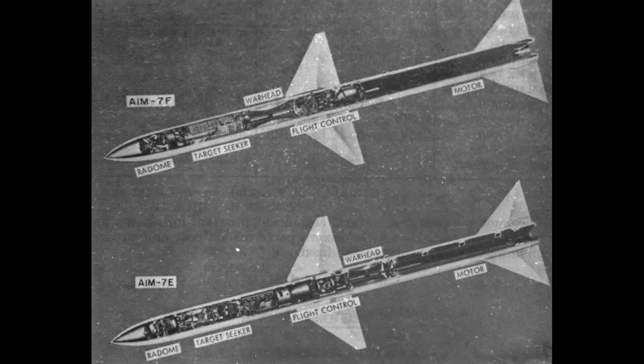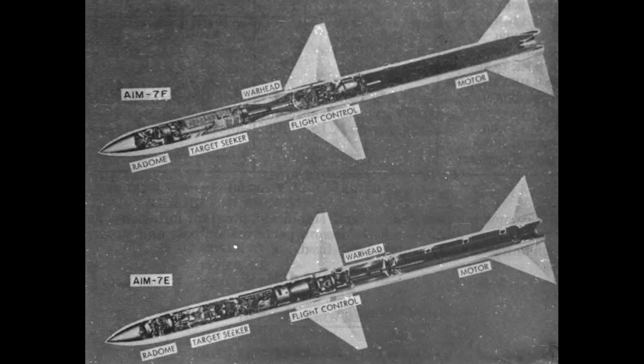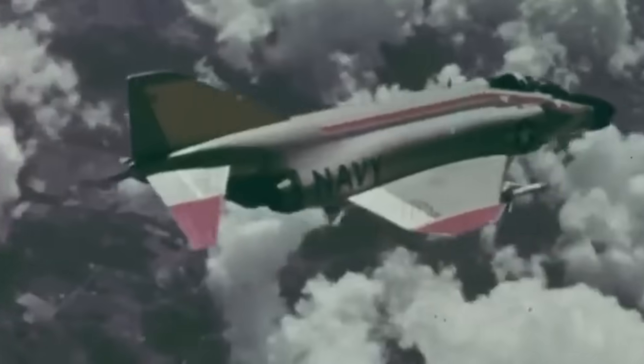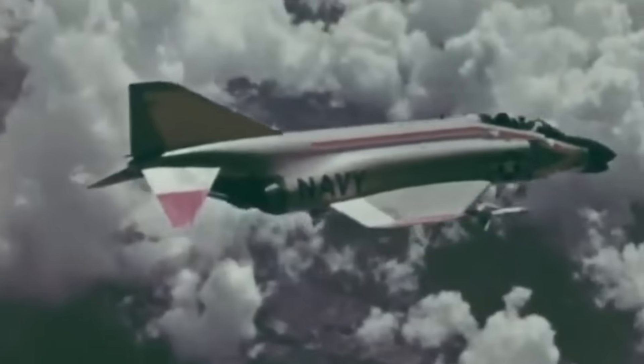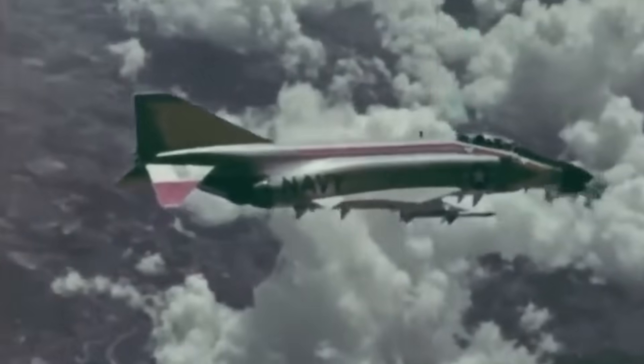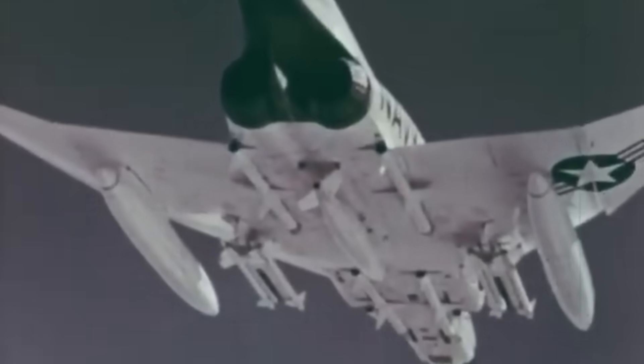In 1951, Raytheon had begun work on the Sparrow-3, a semi-active variant of the missile. Far more achievable than the earlier proposals, it was a promising development. Over the course of several years, the Sparrow-3, officially the AAM-N-6, would be tested and then rolled out in several initial batches, first entering US Navy service in 1958.